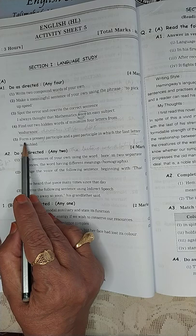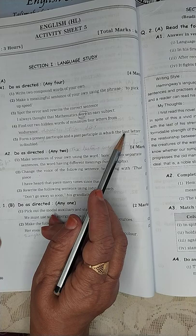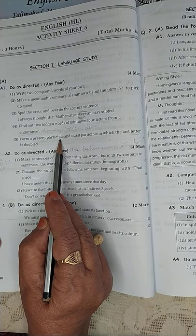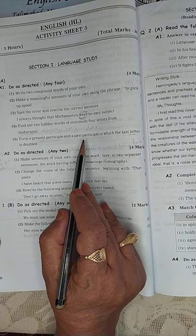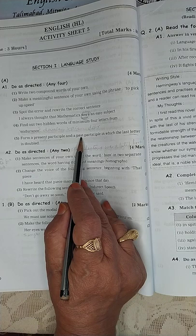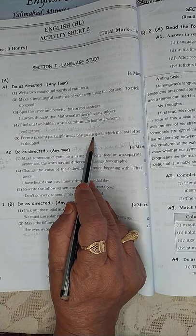Form a present participle and a past participle in which the last letter is doubled. Present participle: digging, hopping, clapping, running. Past participle where the last letter is doubled — I'll give you one hint: 'written,' W-R-I-T-T-E-N. Find the next one yourself, because I've done four question papers for you.